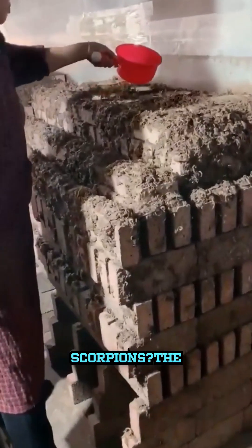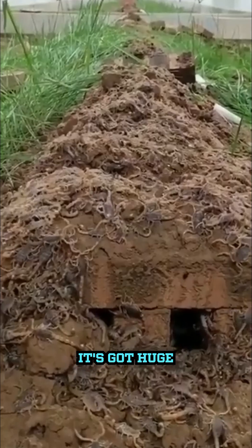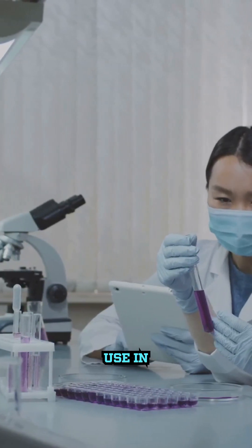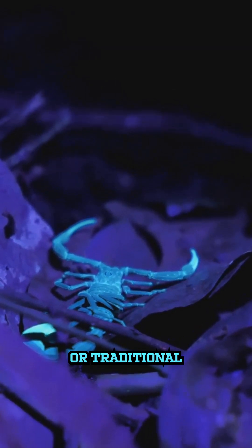First off, why would anyone want to farm scorpions? The answer lies in their venom. Scorpion venom is a complex mix of peptides and proteins, and it's got huge potential for pharmaceutical research. Scientists are exploring its use in treating cancer, multiple sclerosis, and chronic pain. Some scorpions even end up in the pet trade or traditional medicine.